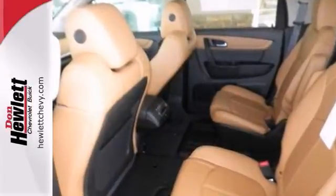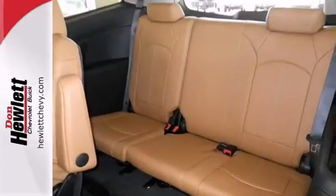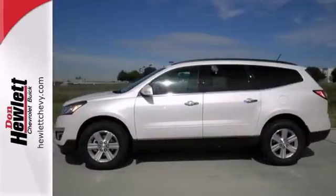With heated leather seats, dual-zone climate control and a sunroof, you'll drive in comfort and convenience. It also has heated mirrors and Bluetooth wireless. The privacy glass only makes it more appealing.